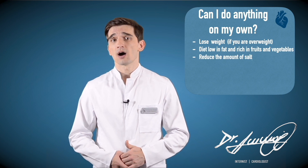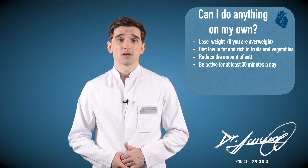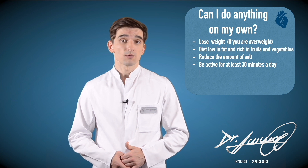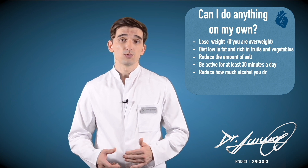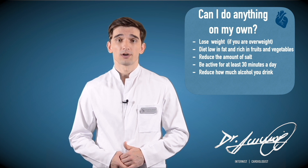Reduce the amount of salt you eat. Do something active for at least 30 minutes a day on most days of the week. And reduce how much alcohol you drink — for example, if you drink more than two alcoholic drinks per day.